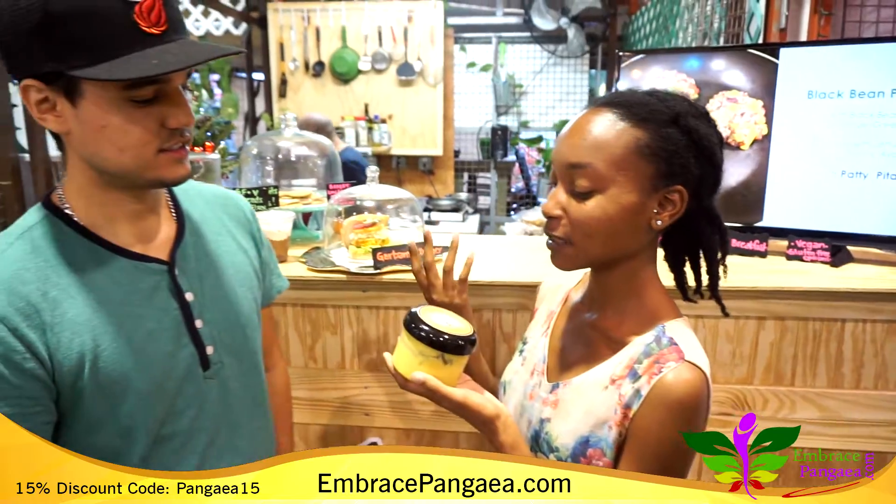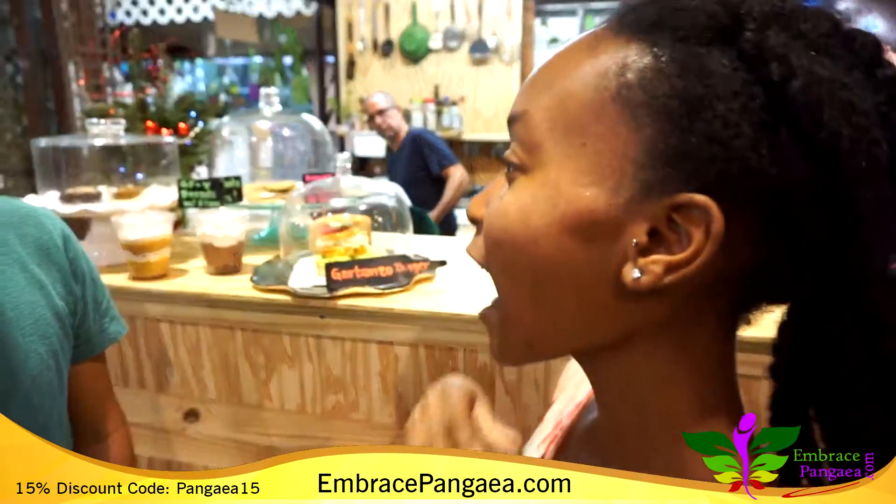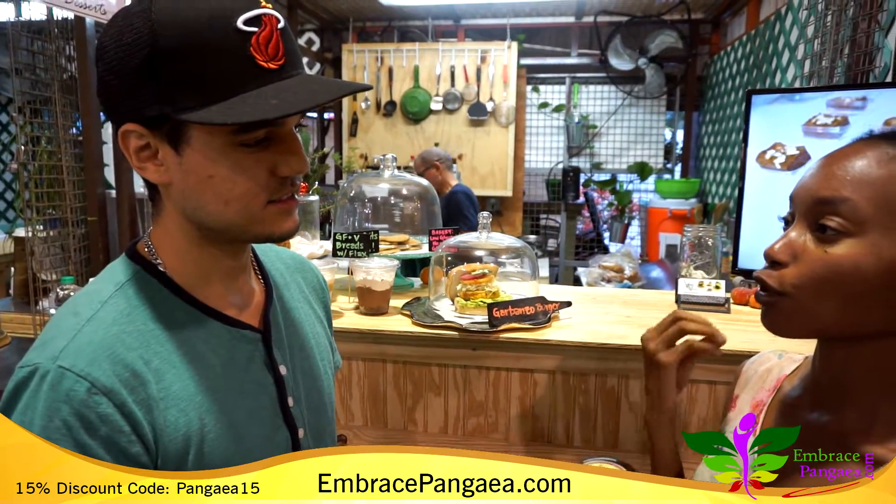So basically, this is my new butter. It's called Goddess Butter. It's a whipped shea, avocado, pumpkin seed oil, grapeseed oil butter. And I just want to get your raw, fresh, real reaction.